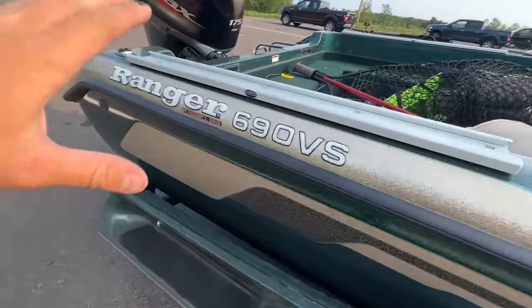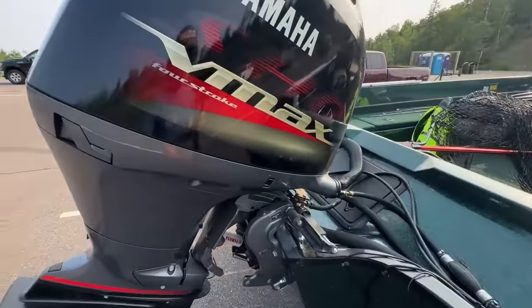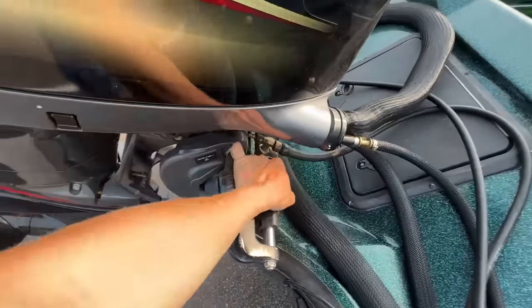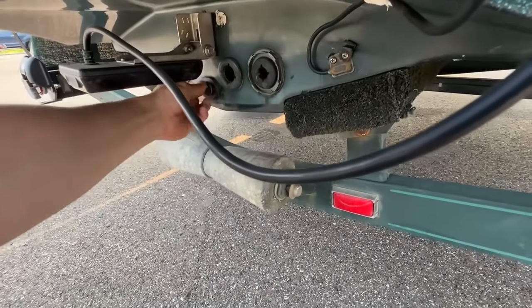When I was 18 and saved up enough pennies I bought myself this vintage Ranger here, and last year I was fortunate enough to be able to repower it. I love this thing. We're gonna take it camping tonight and fishing. Make sure your plug's in.